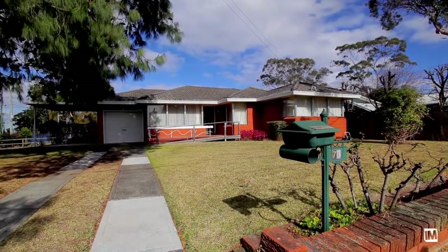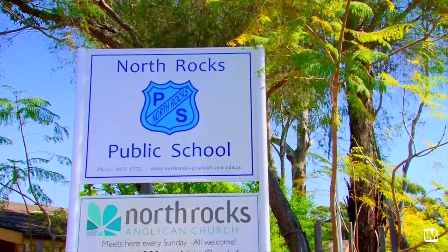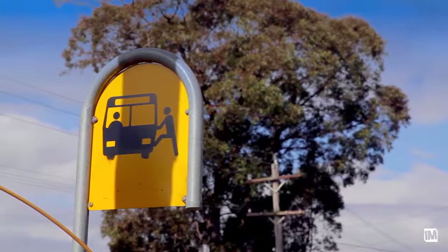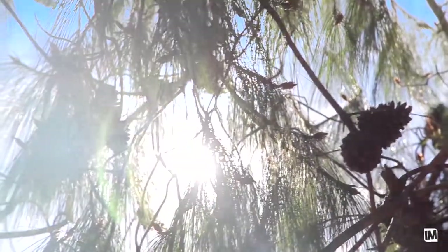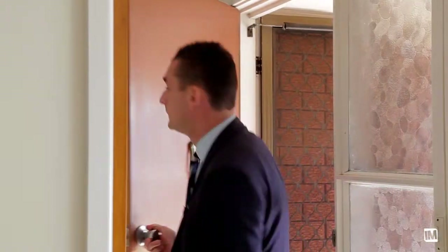The home is centrally located close to the local Westfield shopping centre, local schools and bus transport. The corner block location makes this home ideal for a home business or even a young family to grow into.